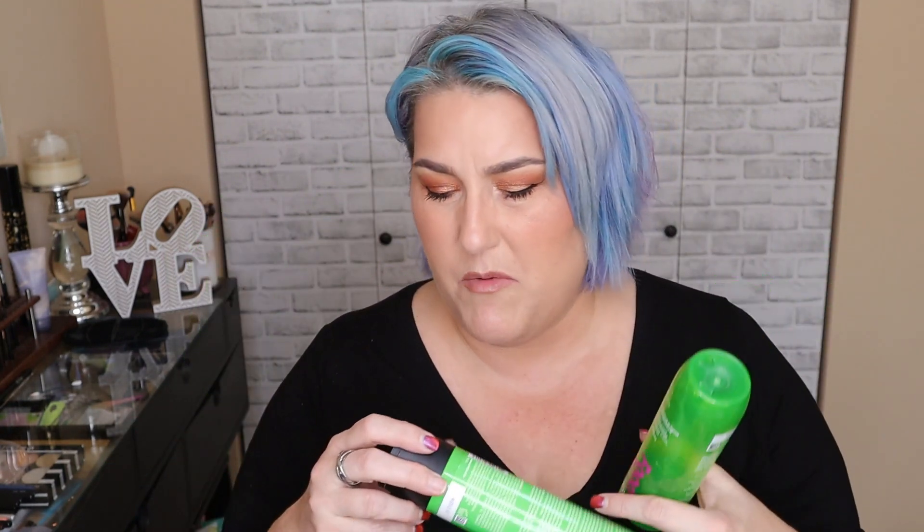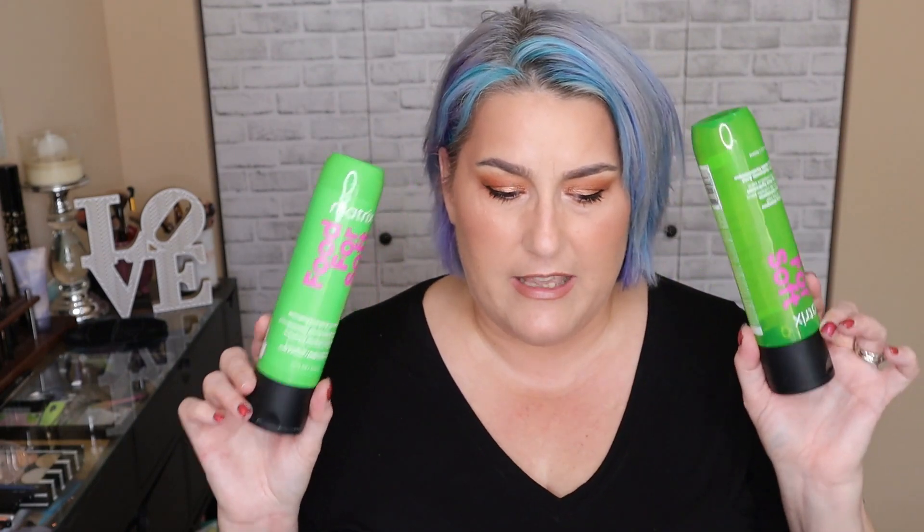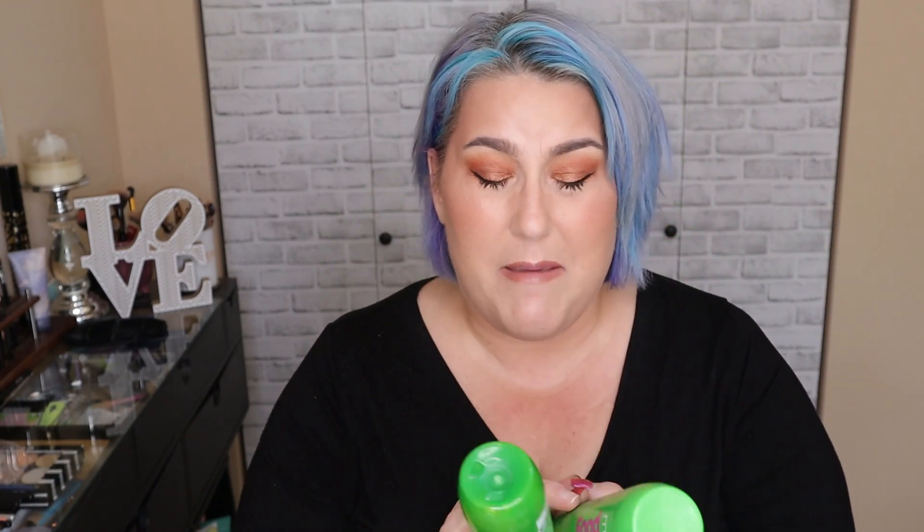These are the Matrix Food for Soft detangling hydrating shampoo and conditioner. I gave these to my daughter to use — they smell delightful, kind of like baby powder almost. She has really super fine long hair that gets tangled a lot, and these do a really good job of keeping her hair soft and detangled without having to use a separate detangler, which makes her hair feel a little more greasy. She really liked this shampoo and conditioner; I may or may not purchase them again for her.